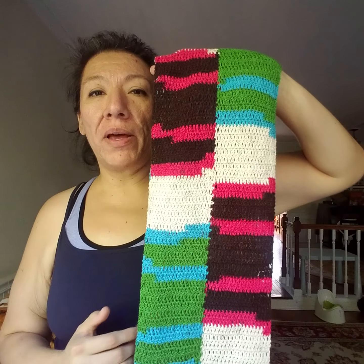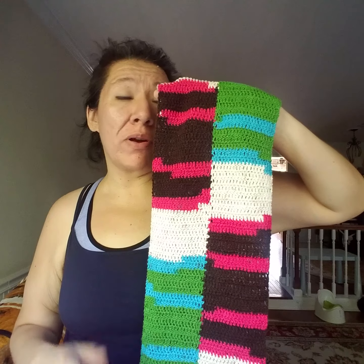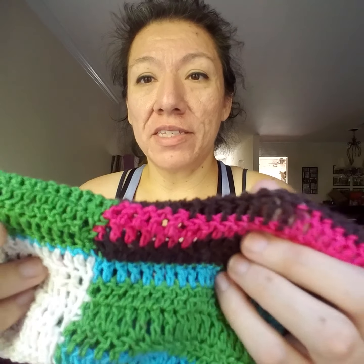I shared what yarn I used in my last video, but if I remember correctly I think it's called Diversity by Plymouth Yarn. It is very stretchy, as you can see — I love it.